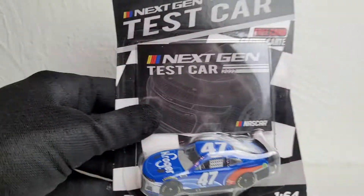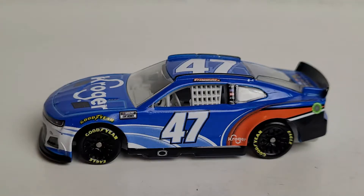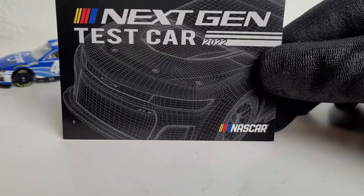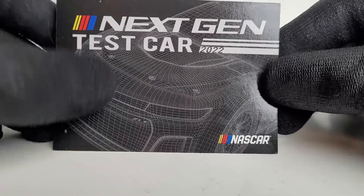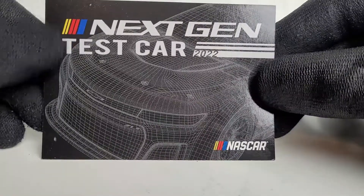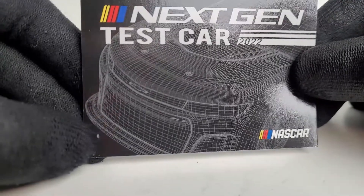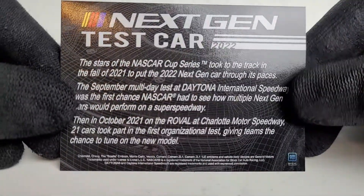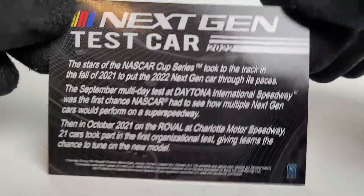Let's unbox and take a closer look at the Ricky Stenhouse Jr. 2021 next gen Kroger test car. The trading card that comes with it features a nice 3D-printed style outline of the designs and dimensions of the next gen car — this one for the Chevrolet. There is a bit of a misprint or some residue on the trading card, but hey, it's a five dollar card, so five dollar quality.